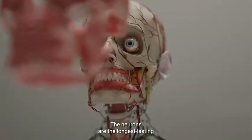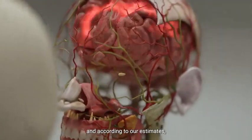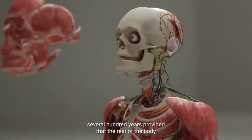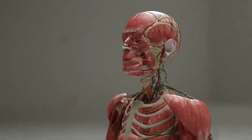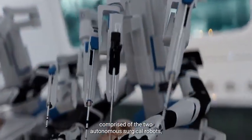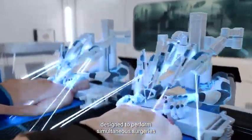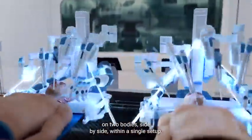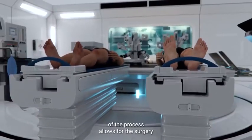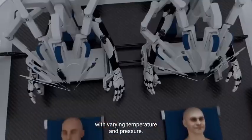The neurons are the longest-lasting functional cells in the human body, and according to our estimates, the brain is capable of lasting several hundred years provided that the rest of the body remains young. The BrainBridge concept involves the use of an integrated robotics platform comprised of two autonomous surgical robots designed to perform simultaneous surgeries on two bodies, side-by-side, within a single setup. The complete robotization of the process allows for the surgery to be performed in an environment with varying temperature and pressure.